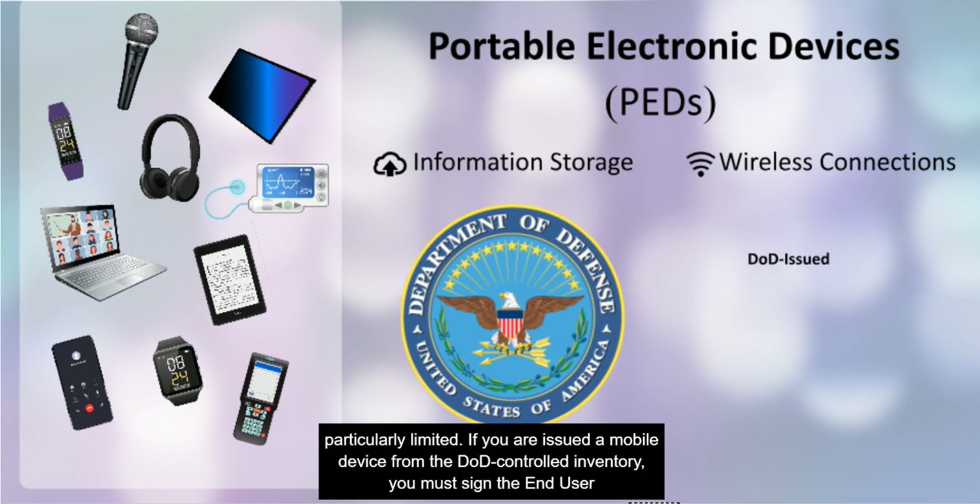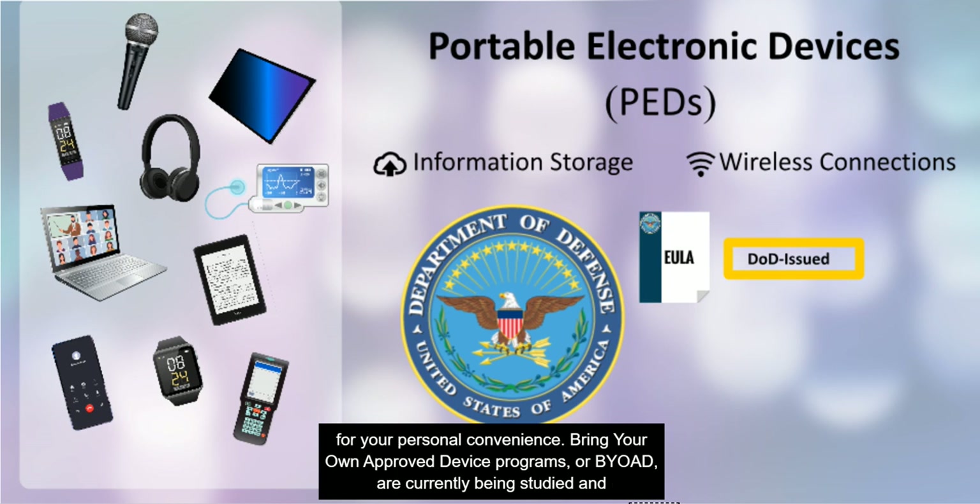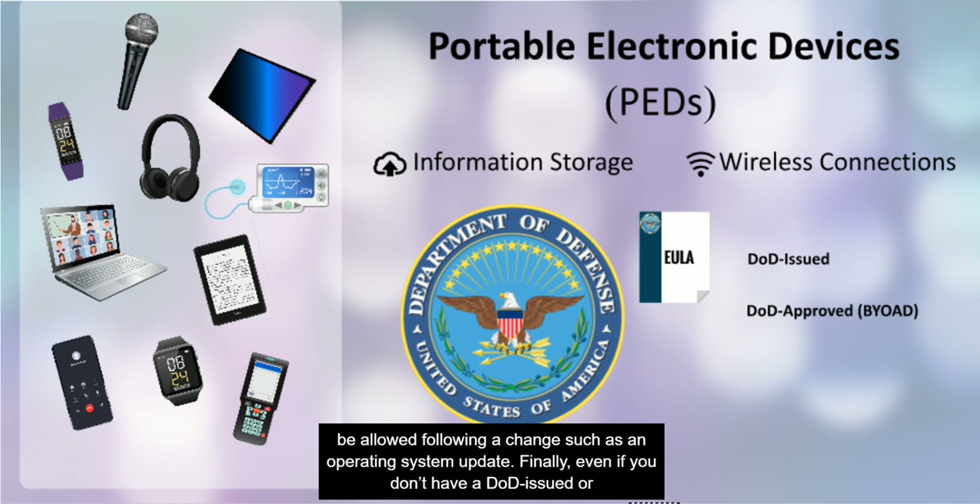If you are issued a mobile device from the DOD controlled inventory, you must sign the End User License Agreement or EULA and abide by its terms. DOD issued devices are provided to support mission accomplishment and not for your personal convenience. Bring your own approved device programs or BYOAD are currently being studied and fielded, but remember that device and threat technology is changing all the time. Previously permitted devices may no longer be allowed following a change, such as an operating system update.